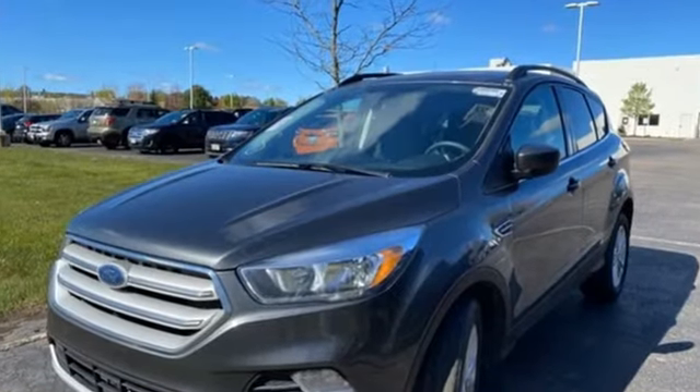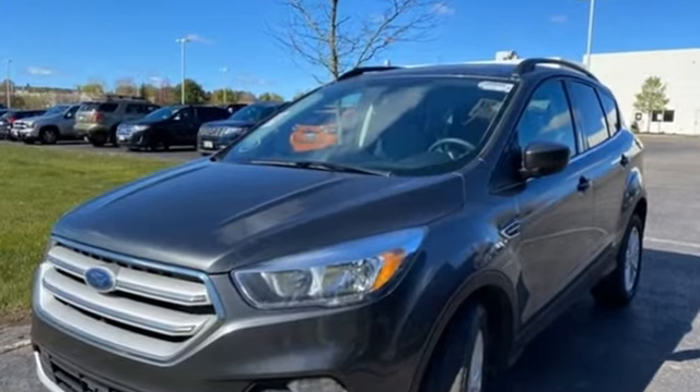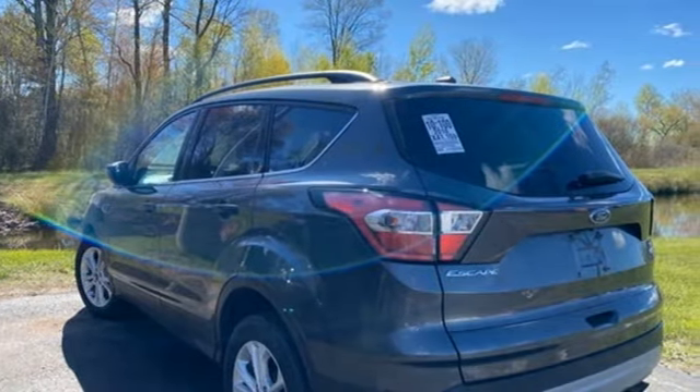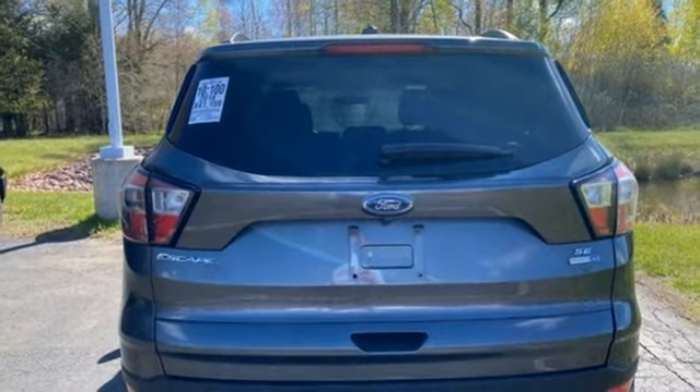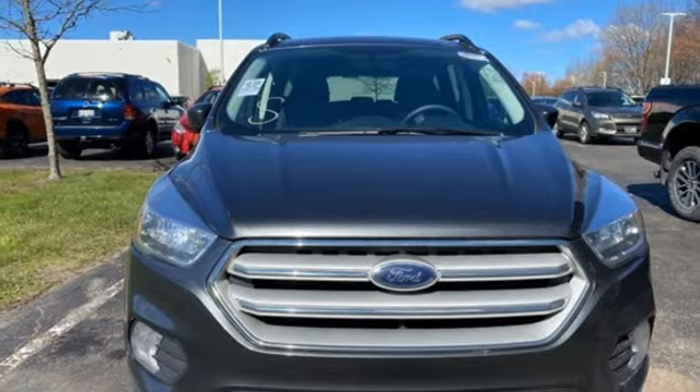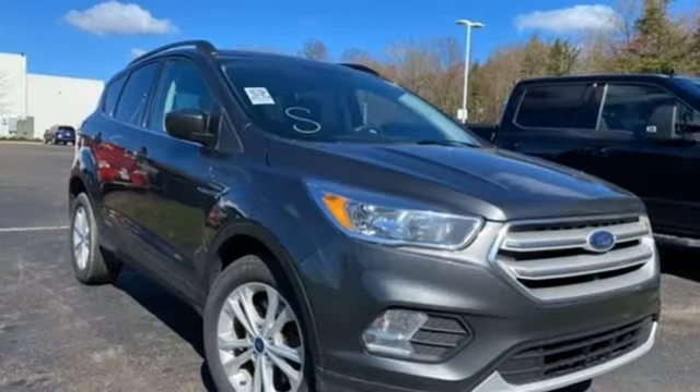A great vehicle is comprised of great features like these: EcoBoost Engine, Dual Zone Climate Control, Wireless Audio Streaming, Front Heated Bucket Seats, Bluetooth, Voice Activation, Active Grille Shutters, Selective Service Internet Access, and AppLink.